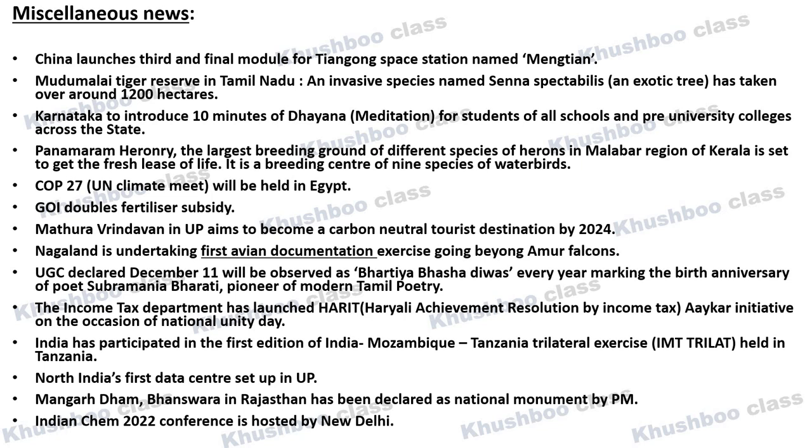Next, Karnataka introduces 10 minutes of Dhyan — meaning meditation — for students of all schools and pre-university colleges across the state. Karnataka is the state in India that has announced it will introduce 10 minutes of meditation in all schools and pre-university colleges.